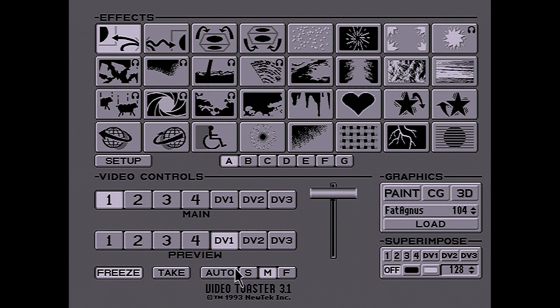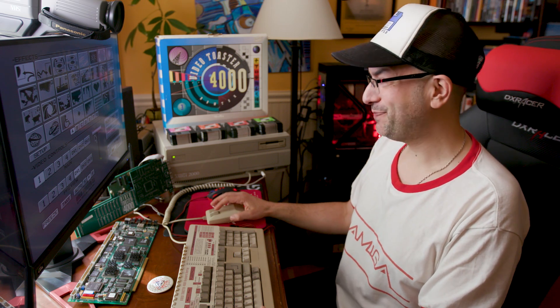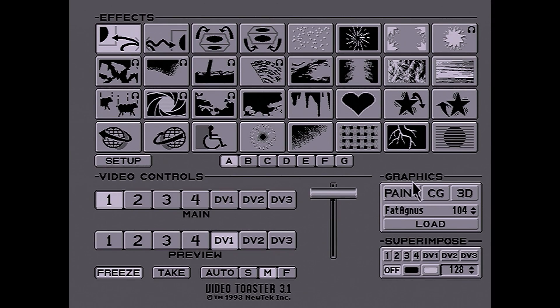There's also auto SMF — you can choose the transition speed: S for slow, medium for medium, and F for fast. Auto will automatically do that speed for you. If you want to do it manually, you can use this T-bar, which is a virtual reflection of an actual physical lever on physical video switchers. The graphics button lets you switch to the other programs: toaster paint, the character generator, and LightWave 3D.